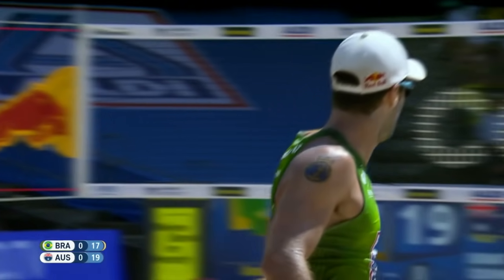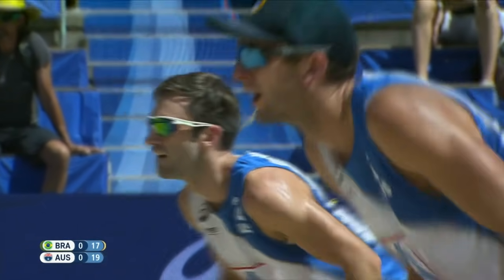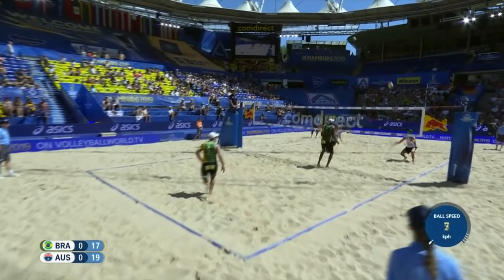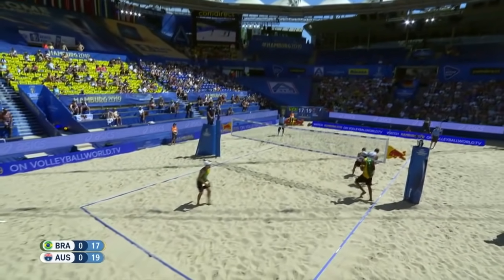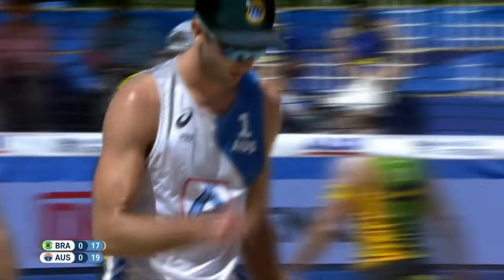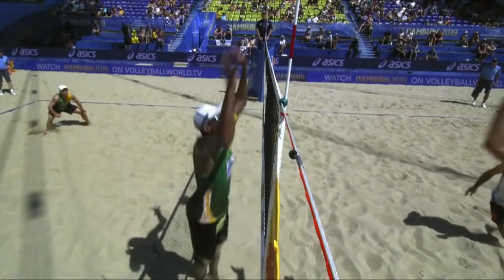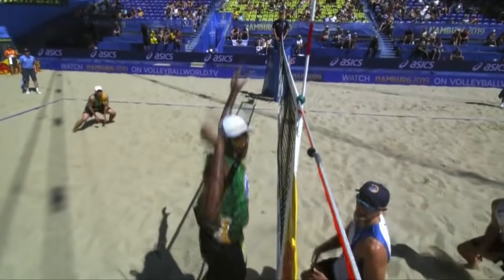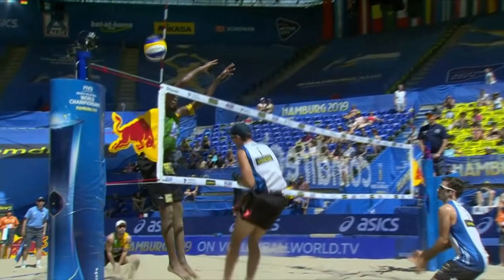Schumann just unable to control that ball — credit where it's due to the South Americans, holding their own under pressure. Set point for Australia — up goes Evandro with a little bounce off the net, the ball goes out of play. It's a point for Australia.